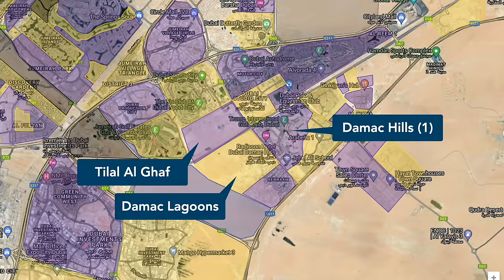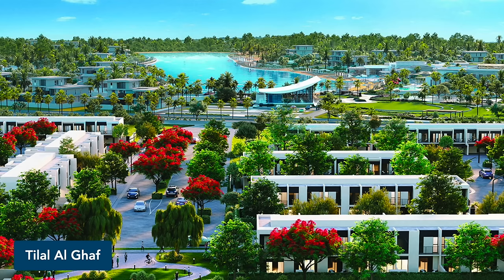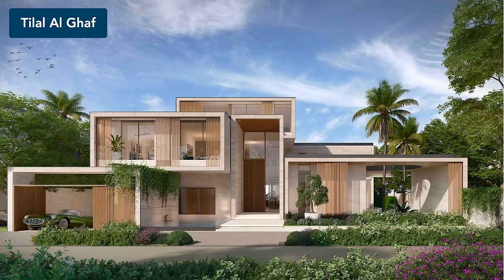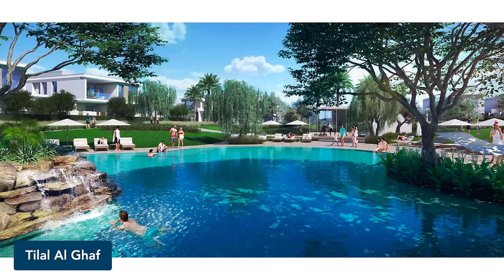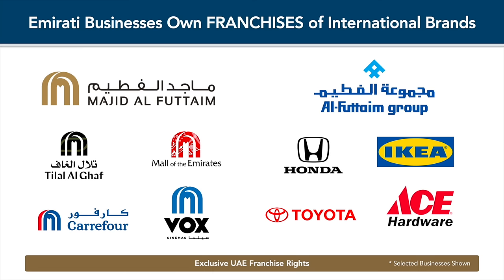Nearby Tilal Al Ghaf is also built around a lagoon. However, the architectural styles here are more minimalist and modern. The community features competitively priced townhouses all the way to 20 million US dollar mansions with some of Dubai's most extravagant designs. Contrary to many other recently launched developments, Tilal Al Ghaf already has show villas, a community centre, and a section of the lagoon with an artificial sand beach. There are also preliminary plans to build apartment buildings in the community. Tilal Al Ghaf is controlled by the Majid Al Futtaim group, which also owns Mall of the Emirates and the Carrefour franchise in the UAE.